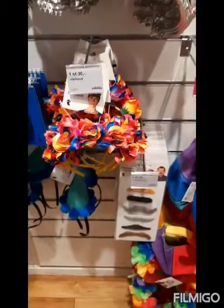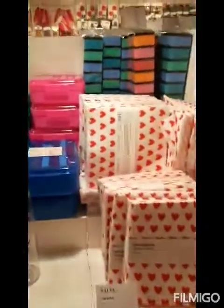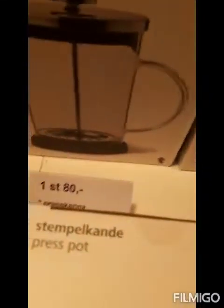Coming over here, there are hair bands for the girls which is 20 per piece, and these are some beach garlands - when you go to the beach you can just wear them. You can still find more things - some glasses. And this is the press pot, which is 80 per piece.